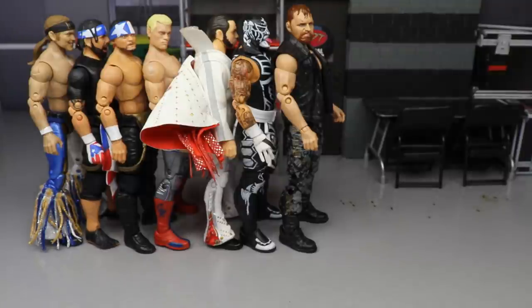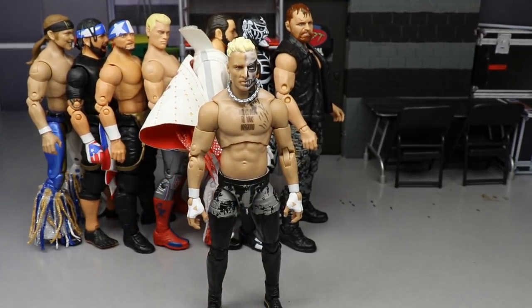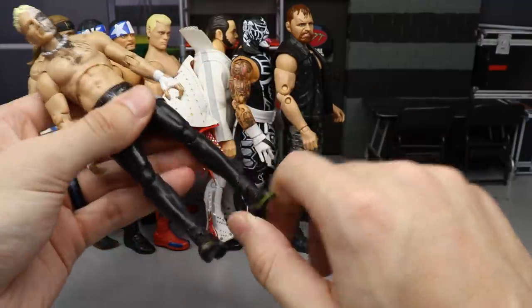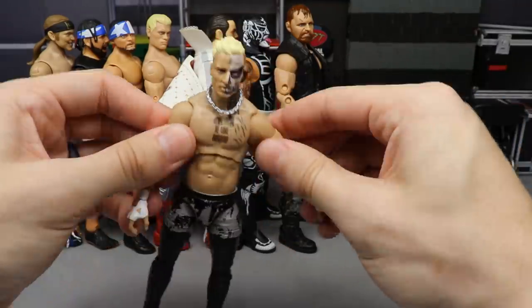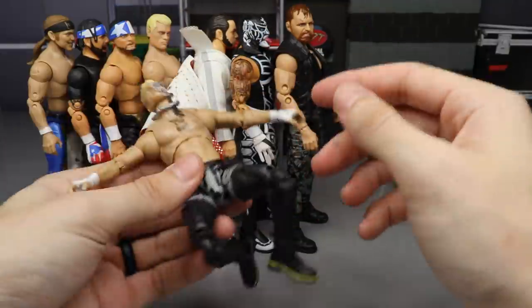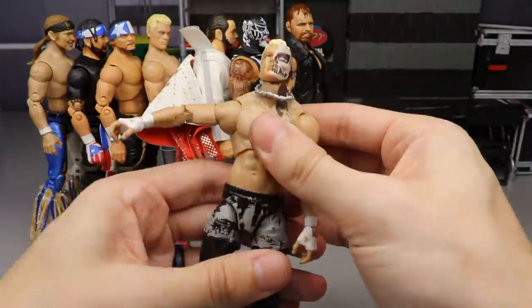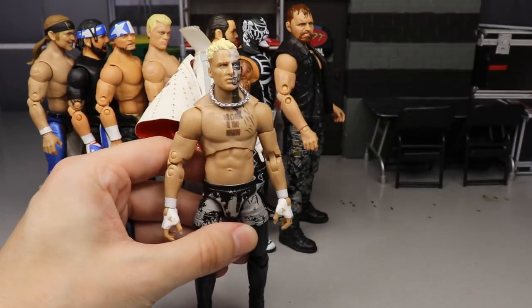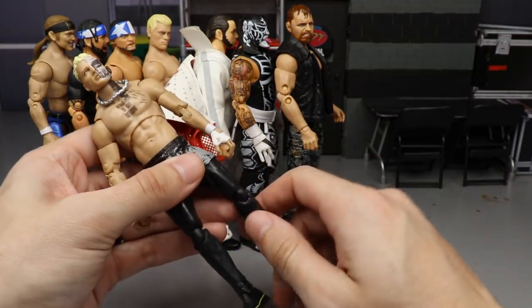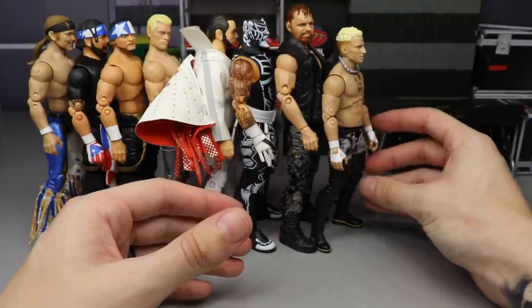Getting into our top three — the cream of the crop — at number 3 is the TNT Champion at time of recording, Darby Allin. If you own this figure you know how impressive it is. It just feels absolutely fantastic in hand, poses around so great, and gives you a wide range of ability. The attire is really unique, and I wish I had the chase variant, but the Darby Allin is untouchable. The double-jointed arms and everything you can do with it — it is simply excellent. Darby Allin is at number 3.